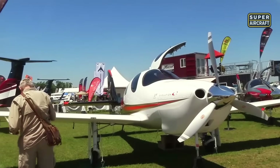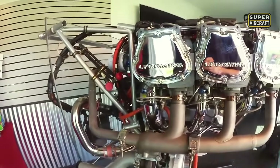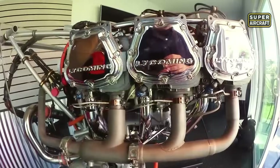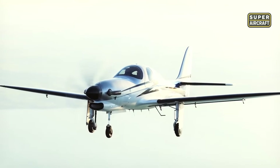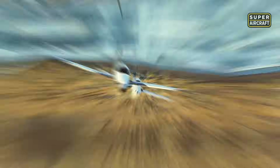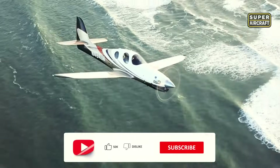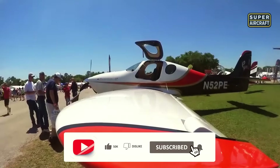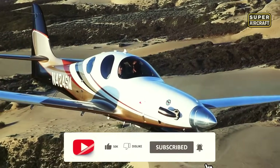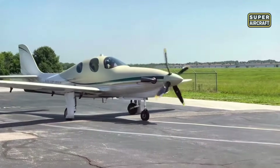In its piston version, the Evolution cruises near 270 knots, powered by a Lycoming IO-540X delivering 350 horsepower. For those who demand more, the turboprop variant reaches 300 knots flat, thanks to a Pratt and Whitney PT6-A35 pushing 750 horsepower. With a service ceiling of 28,000 feet and a range over 1,400 nautical miles, it's built to outrun the weather — and everything else.